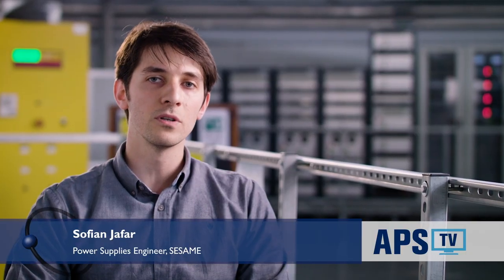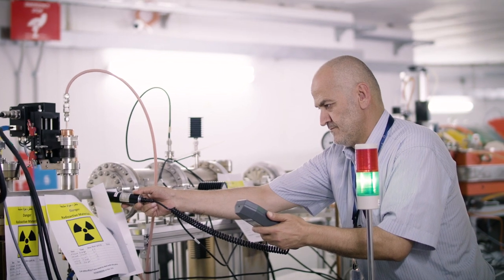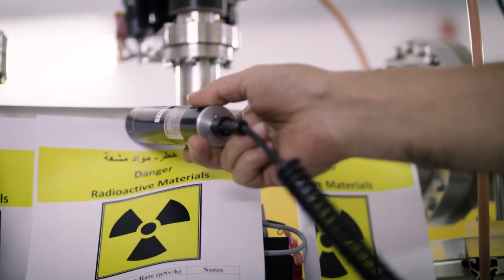I had an opportunity to visit Soleil, a facility in France. They are already running, so I had the opportunity to have some interaction with people who are already doing this kind of job at similar facilities to this one.